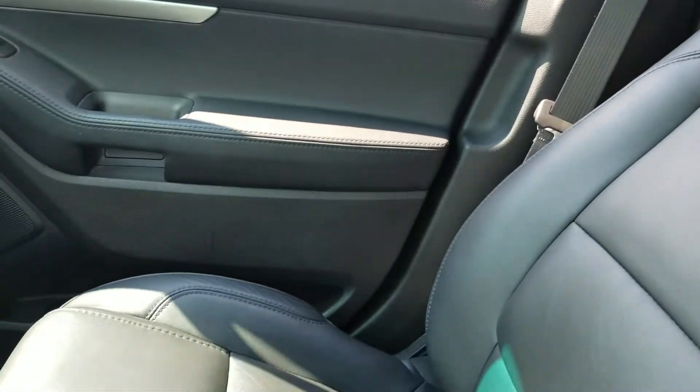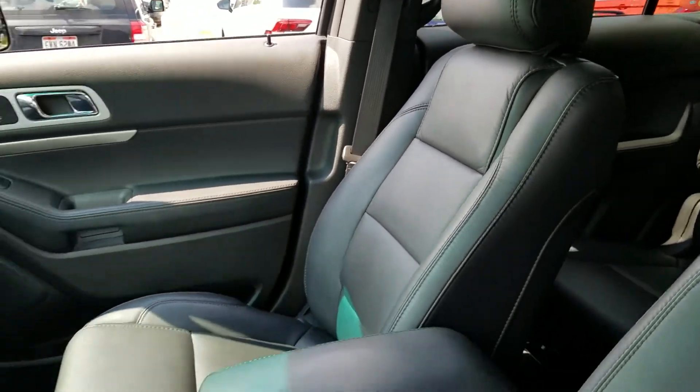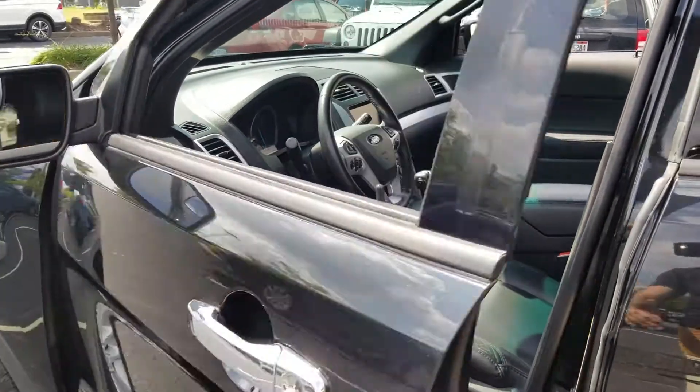The passenger seat is very clean. Look how beautiful that leather looks. Here's another shot of the interior.